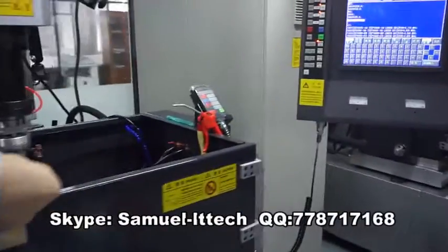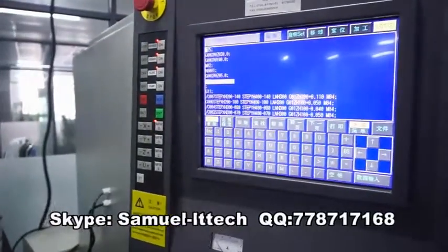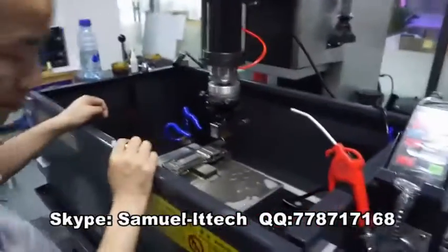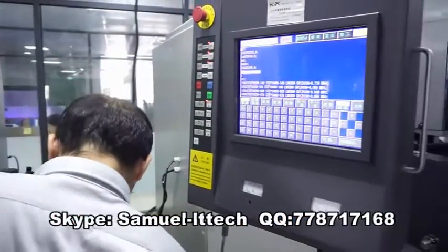We are making molds for our customers for plastic, die casting, silicon and rubber parts, as well as parts by CNC machines. We deliver the parts with all the necessary finishing, coating and paint.